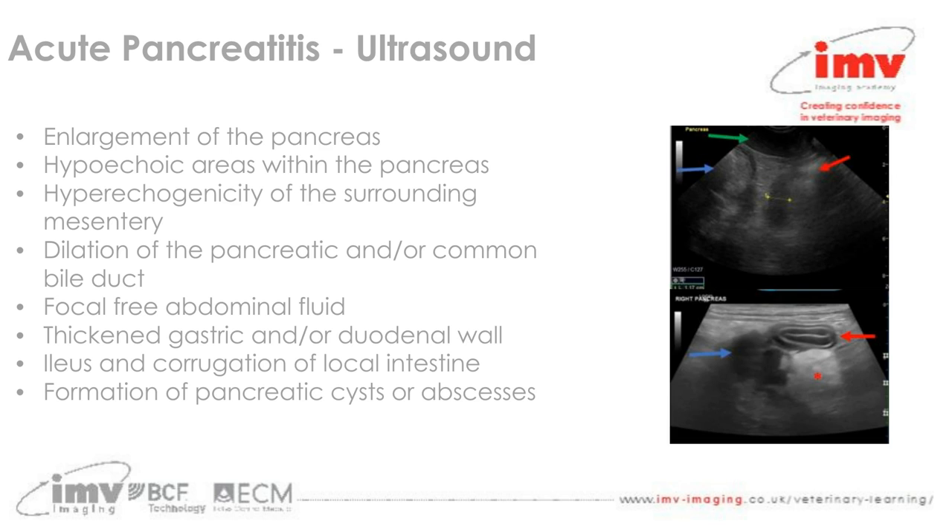You may also see ileus and corrugation of local intestine — for example on the duodenum, given its close proximity to the right limb of the pancreas. You can also see the formation of pancreatic cysts or abscesses. So there are a number of ways in which ultrasound can help guide us to a diagnosis of pancreatitis.